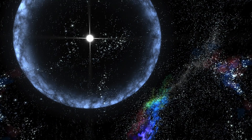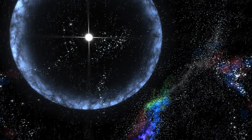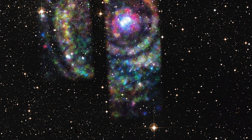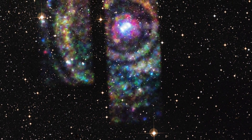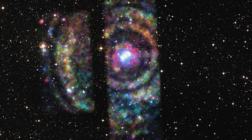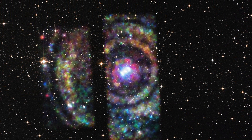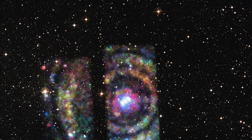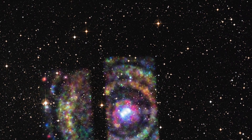Neutron star systems couldn't be more different from our solar system. Ultra-dense objects on the order of 1.5 times the mass of the Sun, collapsed into a sphere only about 20 kilometers in diameter. They represent among the densest states that degenerate matter can reach under normal circumstances before collapsing further into a black hole, with varying properties that class them as types of neutron stars, pulsars, magnetars, and more.